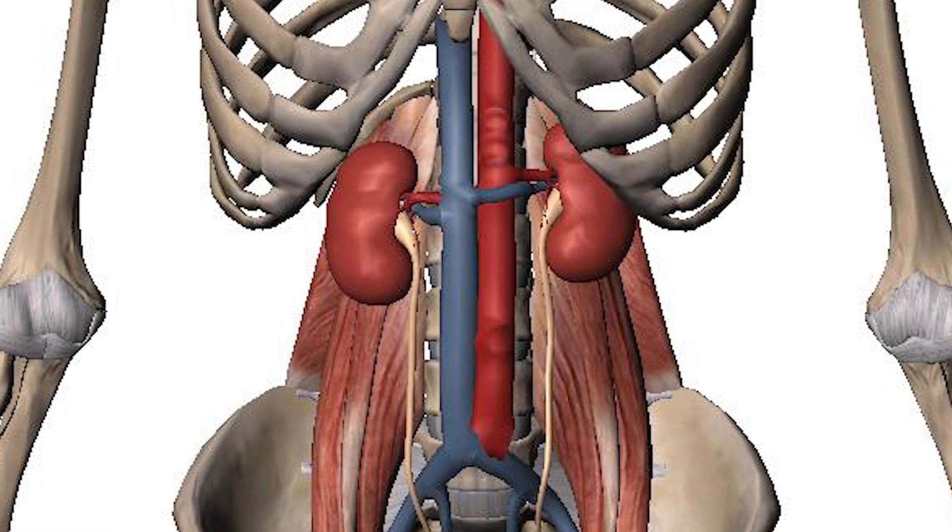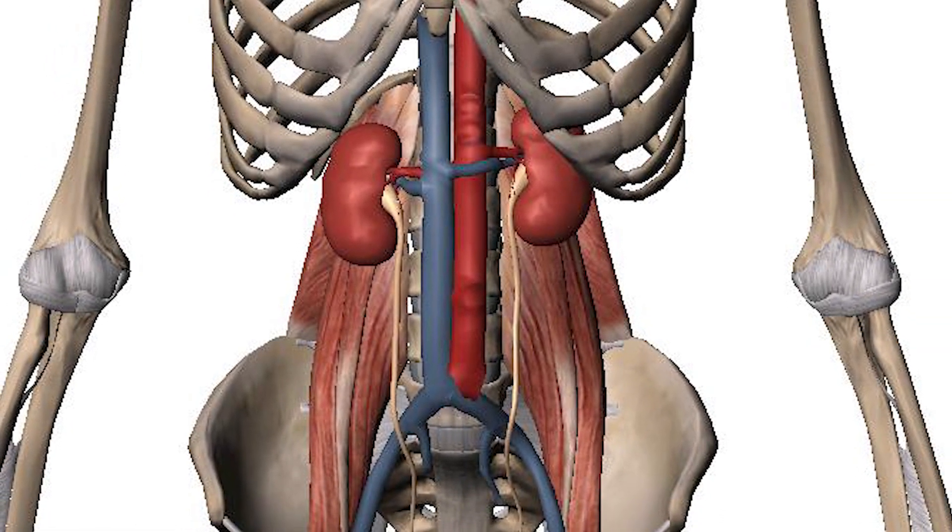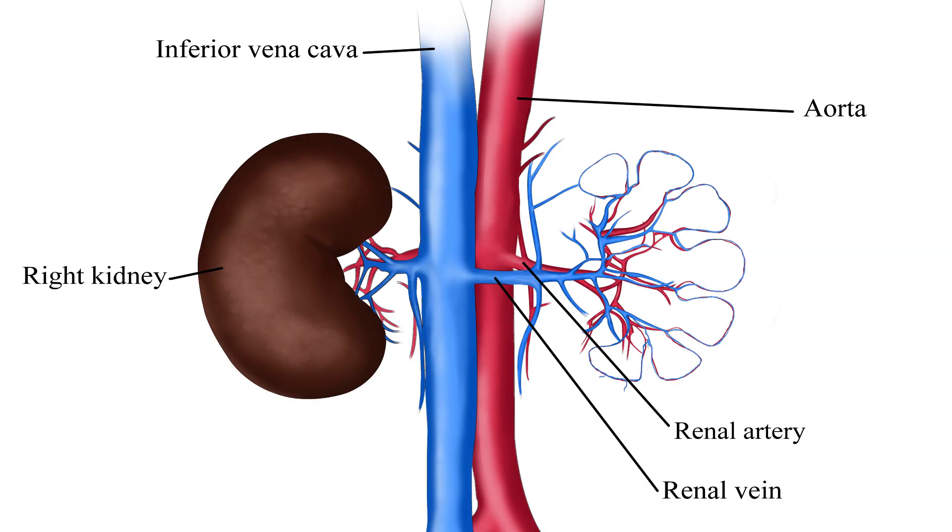In our body there are two kidneys, approximately 11 centimeters in size. They are placed at the back on both sides of the vertebral column, in the retroperitoneum — behind the peritoneum. The kidney gets its blood supply through the renal artery, and blood is drained from the kidney by the renal vein.